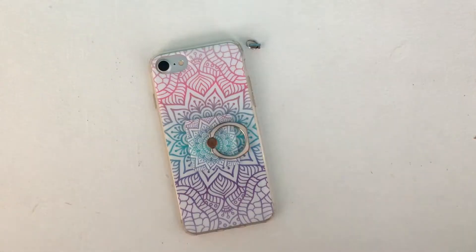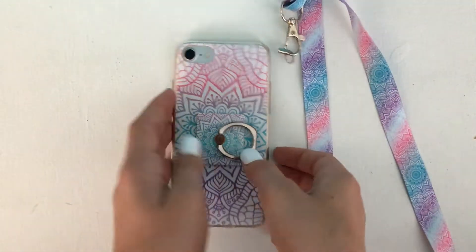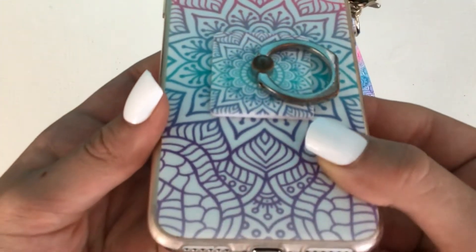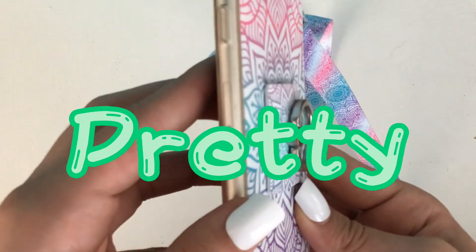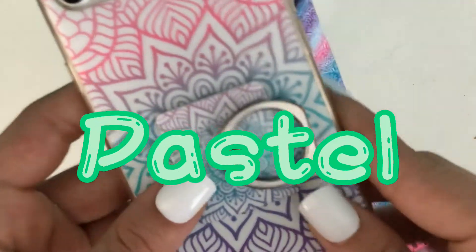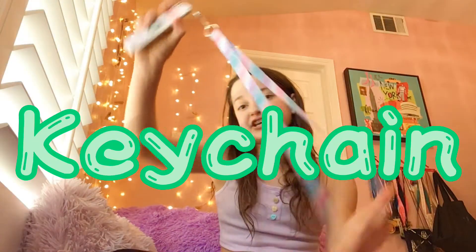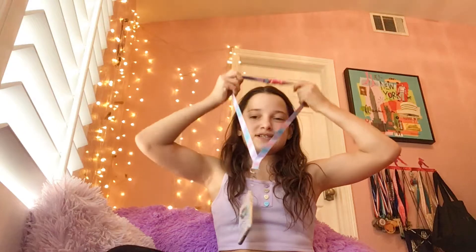I do actually have one last Claire's one and it is this one — it's a really pretty pattern and it's got like pink, purple, and blue on it, and then in the middle it's got another finger ring thing. When I first got it I was obsessing over how it was a big pattern on the case, it got smaller on the ring thing, and then it was tiny on the keychain. I think it's pretty and ombre and kind of pastel. Also it has this matching keychain thing on it so I can just wear it like this.